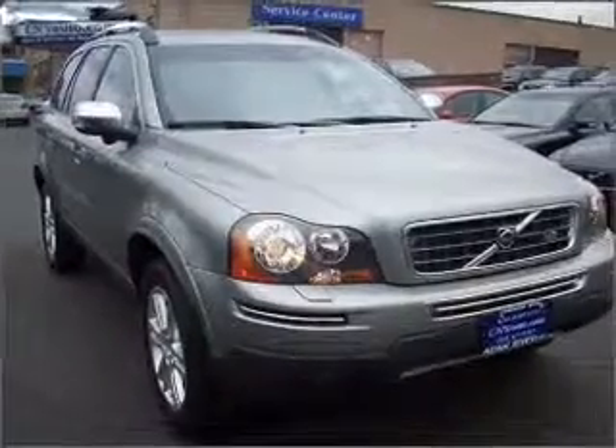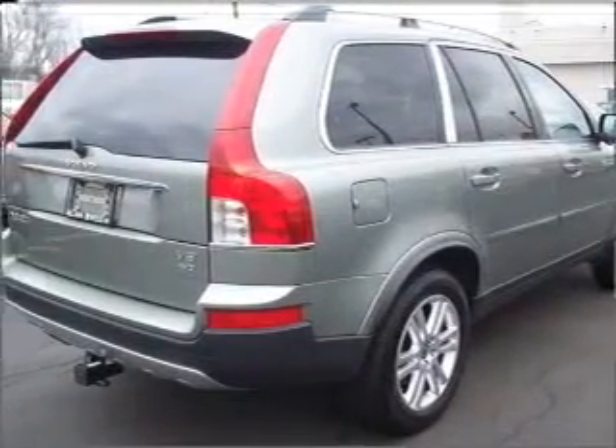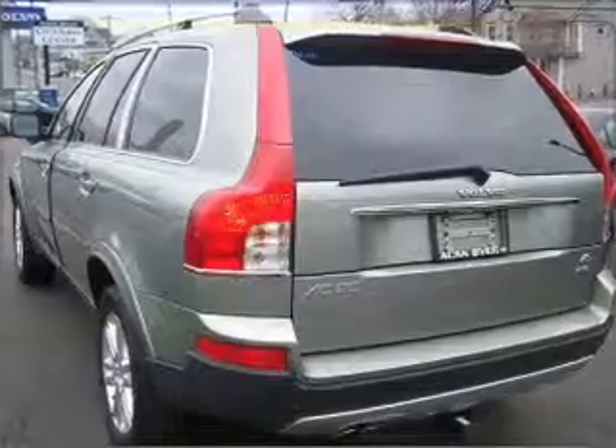Take a look at this 2008 Volvo XC90 V8 that we have at Allen Byer Volvo. This four-door SUV comes equipped with the following electronic features: keyless entry, AM FM stereo, CD player.